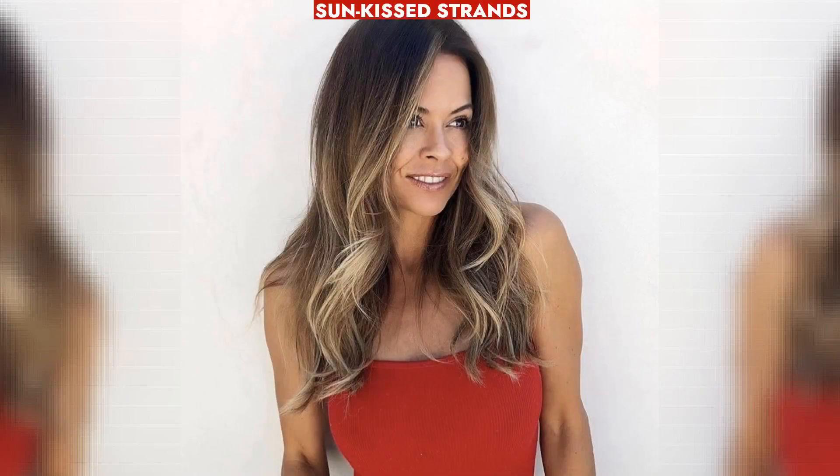Sun-kissed strands evoke golden highlights reminiscent of childhood, framing the face to divert attention from complexion concerns, offering a youthful touch.